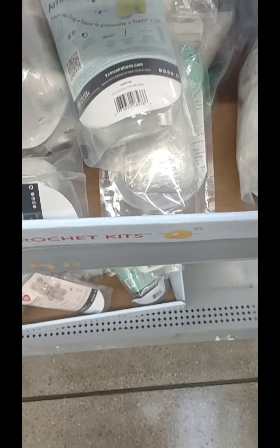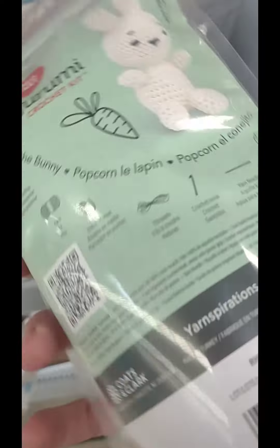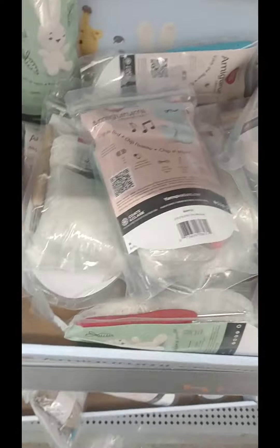And they had this little teddy bear one. There's something about me and the Amigurumi kits where a lot of times, even using their hook and their yarn, I never have enough of the material for the project.